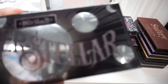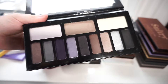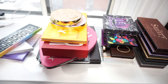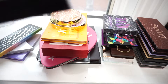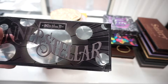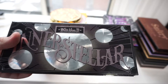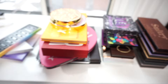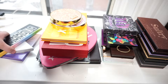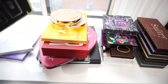This is the Kat Von D Interstellar Palette. I don't think I've used this that often, though this is a hard palette to find, and I am a bit of a collector of makeup. So I'm not going to get rid of it, but it's going to stay in my collector's box — makeup products that are hard to get a hold of that I don't want to get rid of, but also don't want in my main collection.